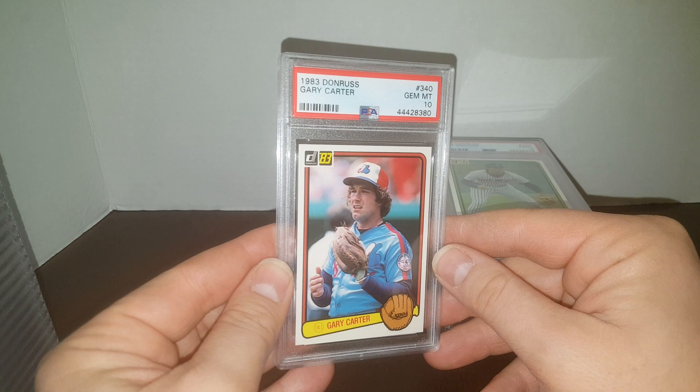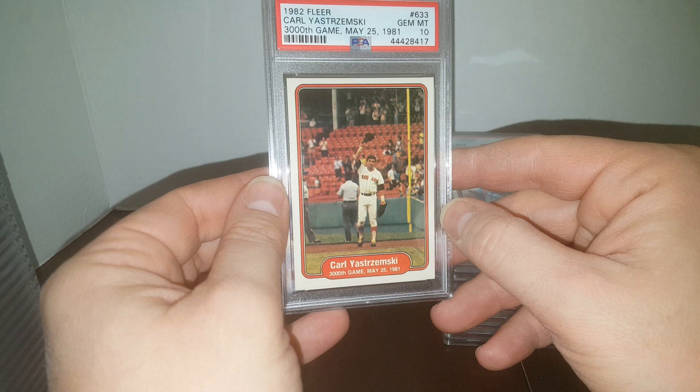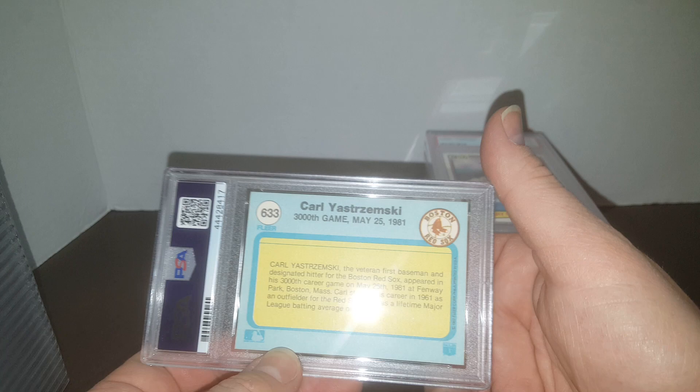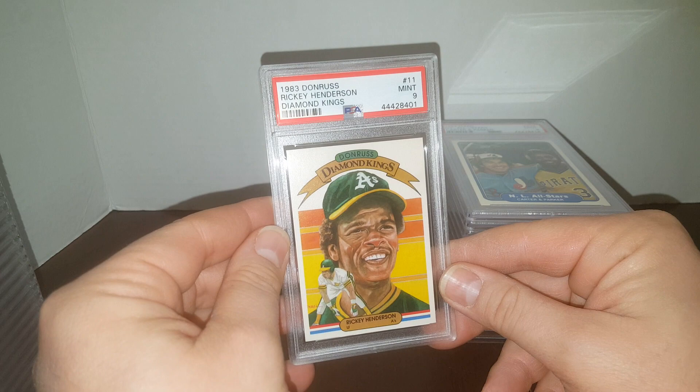83 Donruss Paul Molitor in a 9. Love the old Molitors, Younts, and Bretts. Gary Carter in a 10 — I think I got a 10 on this card in the other video too, I'll have to check. Next, really nice card — a 3,000th game card, May 25th, 1981, in a Gem Mint 10. That's a lot of freaking games. More than that actually because he went on to play through '83. 82 All-Stars — Parker, the Cobra, who could very well have been a Hall of Famer, in a 9. Here's another Henderson that came back a 9. That's a little bit better.